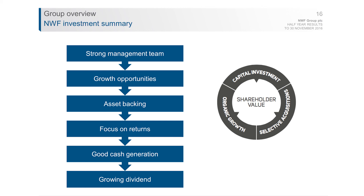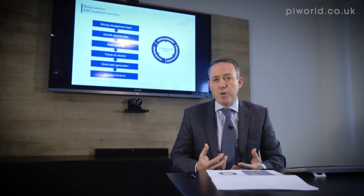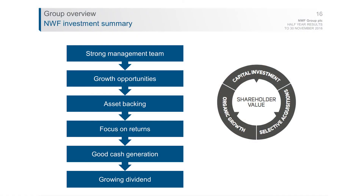We also have significant asset backing — nearly £140m of assets — which helps underpin the group and provides a solid base to finance development at cost-effective rates. We focus on returns, with cash generation as the key underpinning factor. As a consequence, we look to grow the dividend when prudently covered at two times, and we've done that in seven of the last eight years.